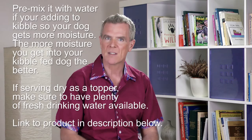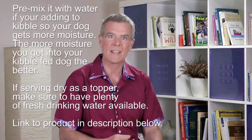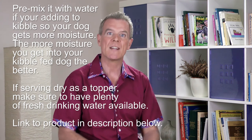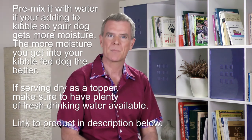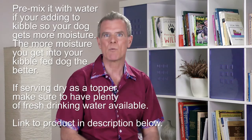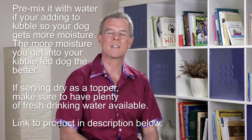You simply add it to your dog's meals and dog owners report that their dogs love the flavor. My advice is to pre-mix it with water if you're adding it to the kibble, so your dog gets more moisture — and the more moisture you get into your kibble-fed dog the better. If serving dry as a topper, make sure to have plenty of fresh drinking water available, and I'll leave a link to the product in the description below.